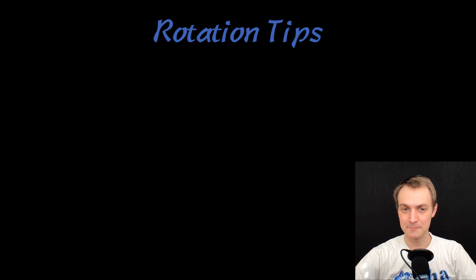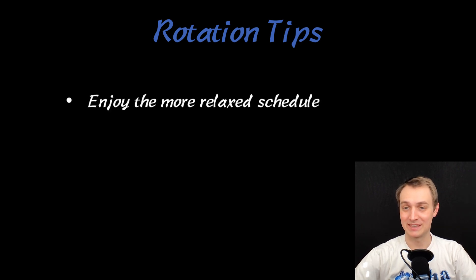Some general rotation tips: enjoy the relaxed schedule. This was super easy — it was great. It's actually a great time to have a baby if you're planning on that. Enjoy it, because you don't necessarily get a lot of free time during your third year of medical school.